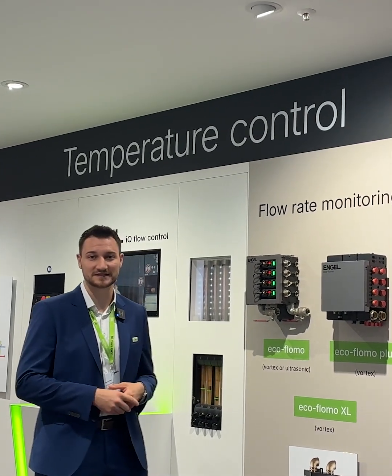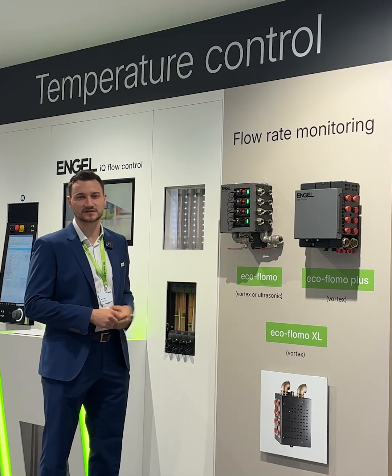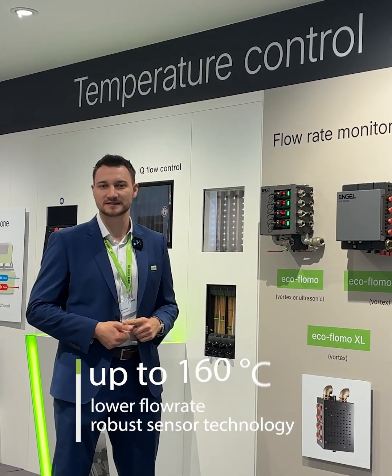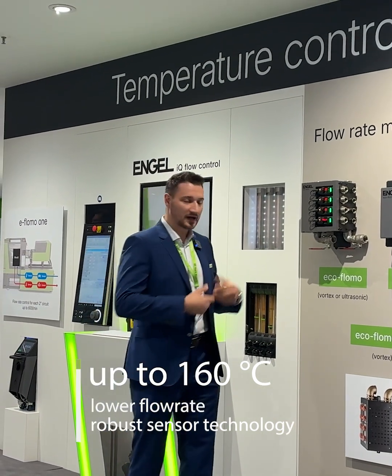This is our new FlowMo portfolio. Our message for you this year is that our FlowMo will be available with ultrasonic sensors in the future. That means we can now do temperatures up to 160 degrees, flow rates lower than one liter, and of course it's a very robust sensor technology.